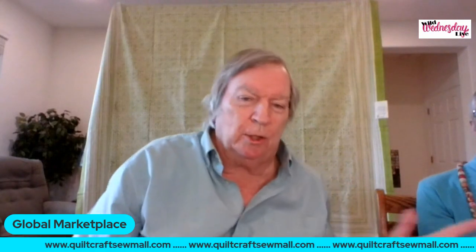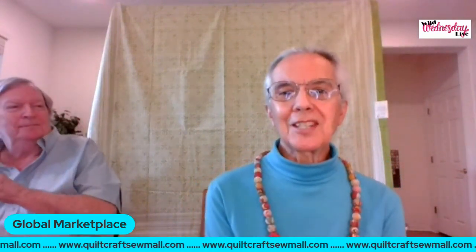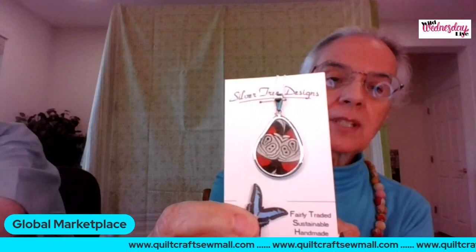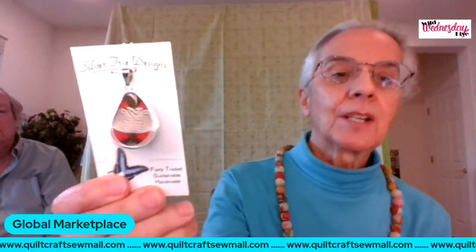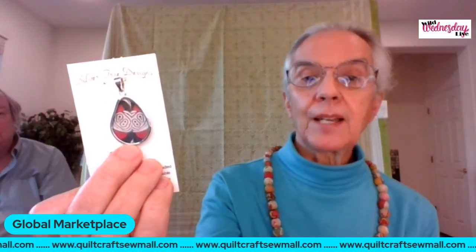Hi everybody! We miss coming to shows and seeing you all, but this electronic version will have to do for now. I want to tell you a little bit about the butterfly jewelry we offer — we have pendants and necklaces. The butterflies are not harmed in the making of the jewelry. They're raised on a butterfly farm in the Amazon in Peru by an indigenous tribe called the Shibibu.